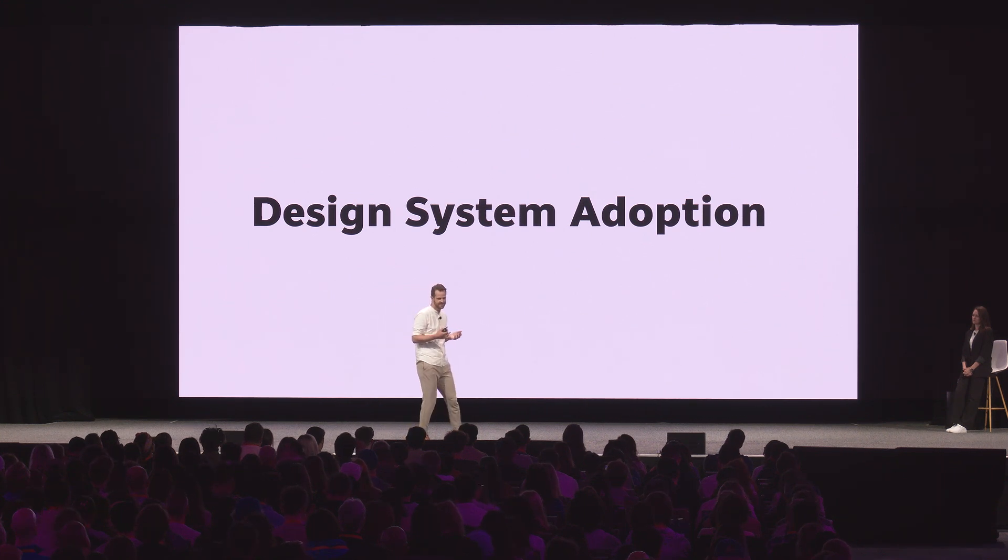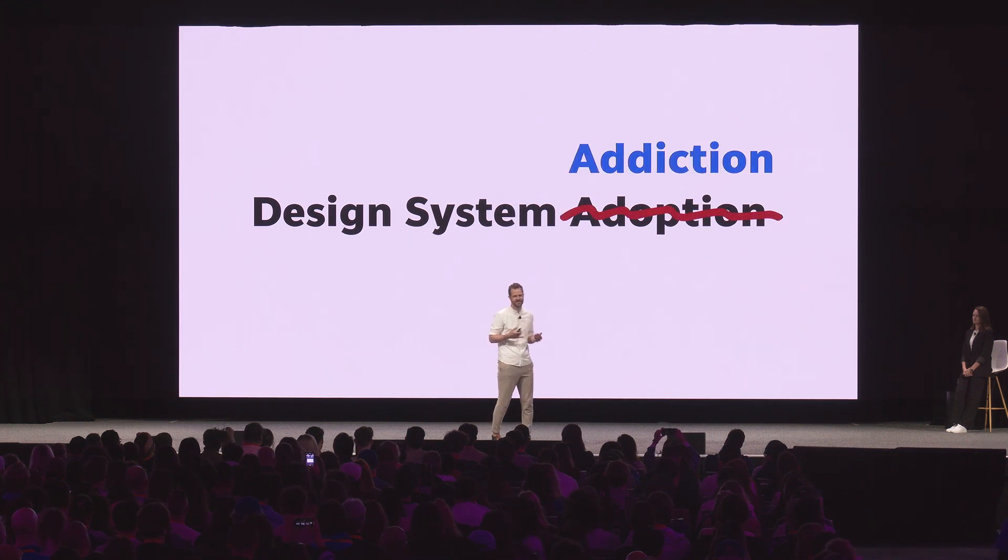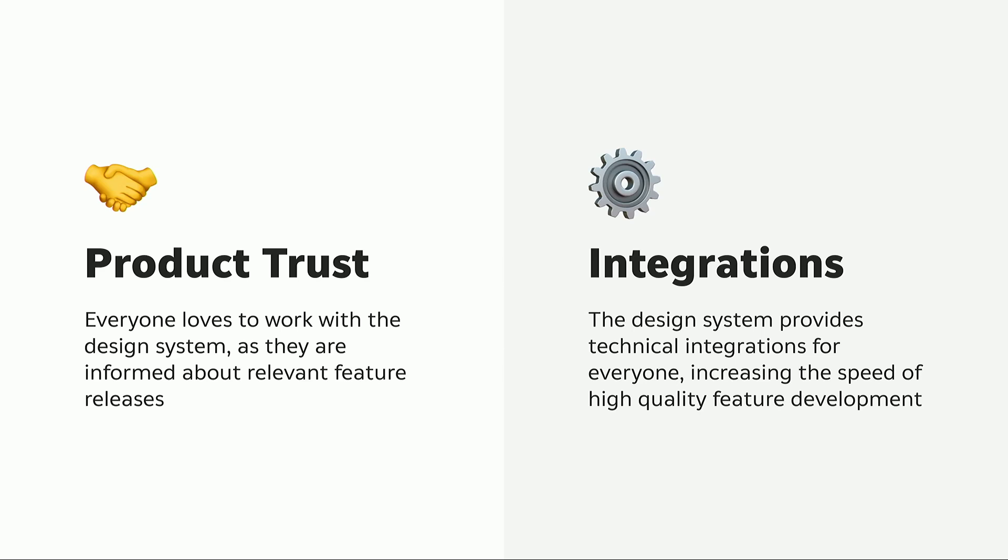Instead of focusing on this problem, we tried to shift our mindset and think: how can we get people to love our design system? How can we get them excited to use our design system and our components? How can we get our users addicted to it? We learned there are two main pillars to this. The first is product trust, which is about establishing a good and healthy relationship with your users. The other is about technical integrations — making it easier for your developers and designers to use your design system efficiently.